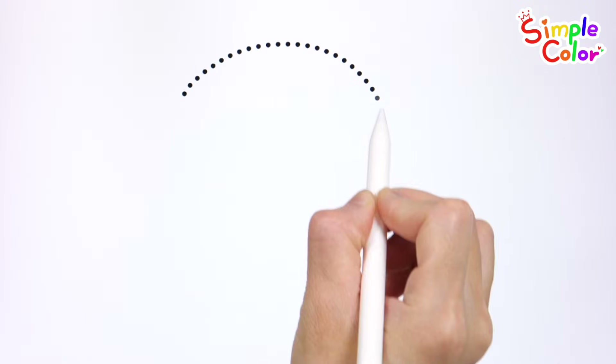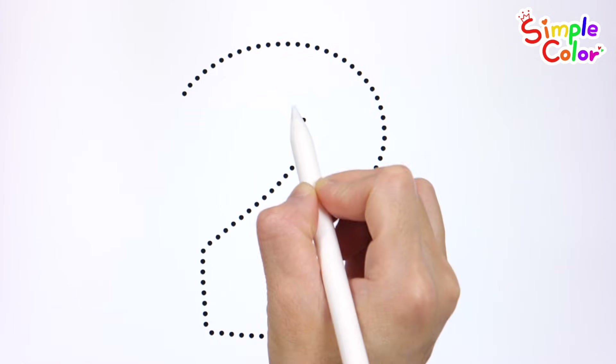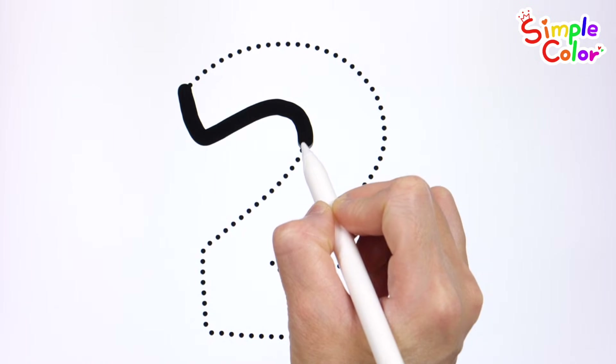Let's trace today's number along the dotted lines. Can you guess what number it is? It's the number 2! Shall we draw along the dotted lines?